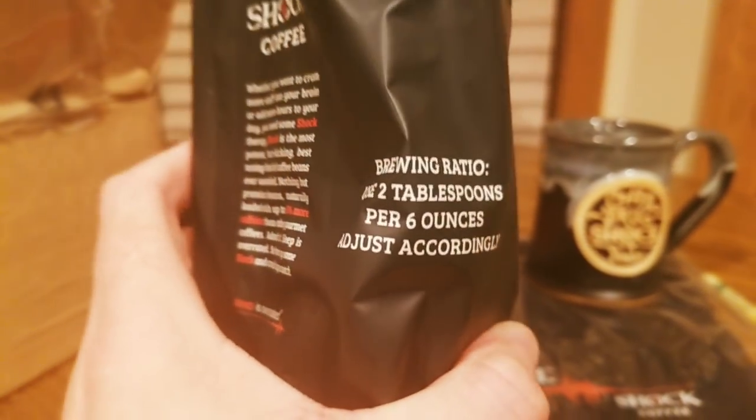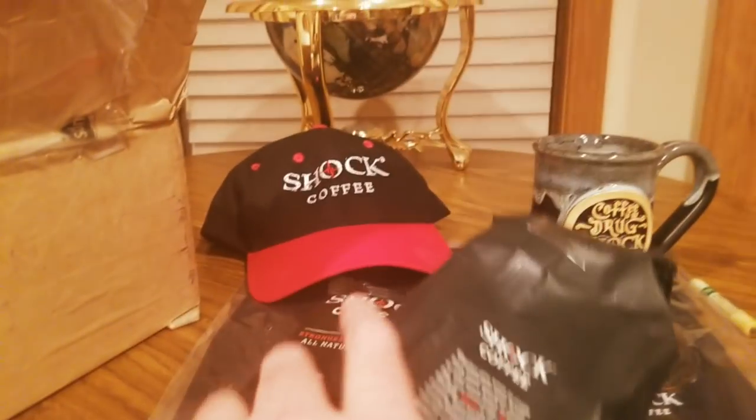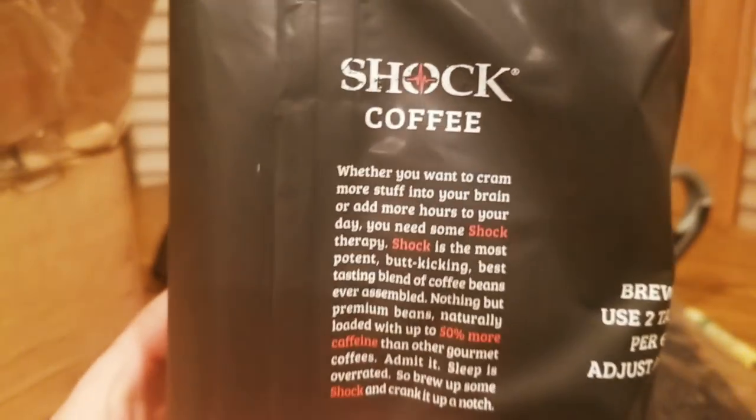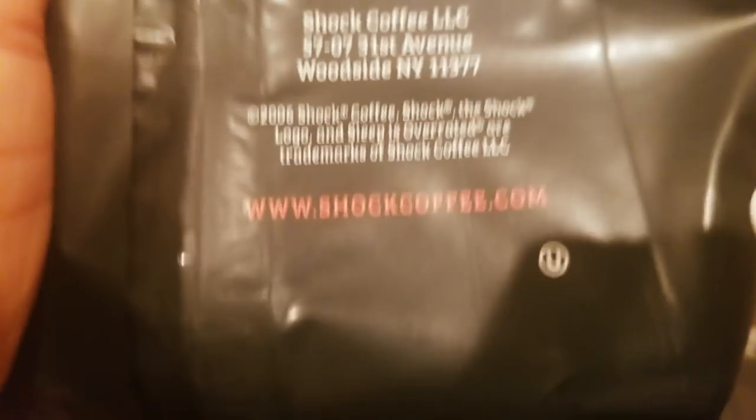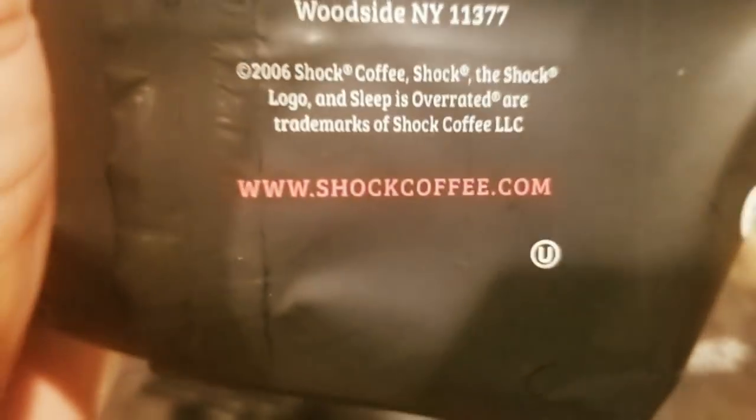Use two tablespoons, six ounces — some good stuff. From New York, there's the website: Shock Coffee.